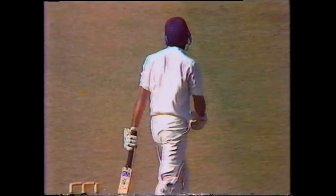Hogg bowling to Zaheer — taken by Marsh above his head. Zaheer survives.